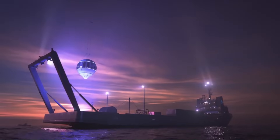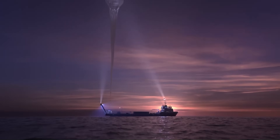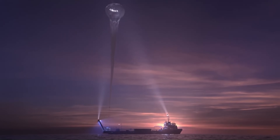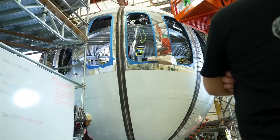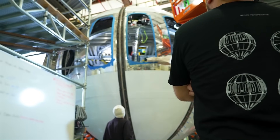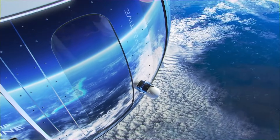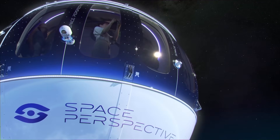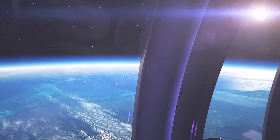Space Perspective is revolutionizing space travel with its Neptune capsule, a carbon-neutral alternative for visiting the edge of space. The state-of-the-art spacecraft, now in production, is designed to provide a smoother and safer journey to the edge of the stratosphere. The capsule's spherical shape allows for 360-degree panoramic views through windows, claimed to be the largest ever taken to the edge of space.